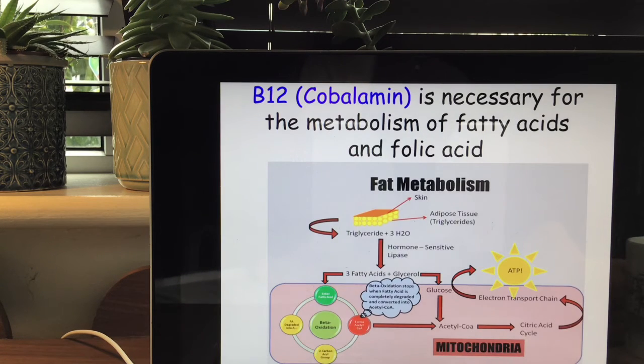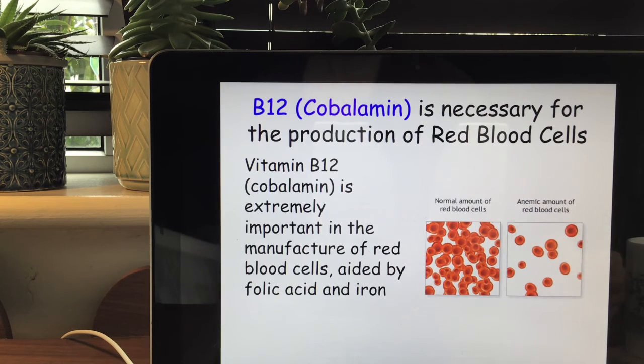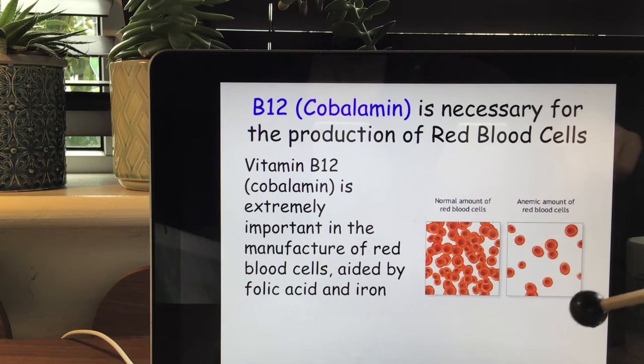B12 is necessary for the metabolism of fatty acids and folic acid. Fatty acids are normally broken down — every fat molecule is made up of three fatty acids and glycerol. Next, B12 is extremely important in the manufacture of red blood cells, assisted by folic acid and iron. In the first picture we have a normal amount of red blood cells and in the second picture an anemic amount. There are different types of anemia — it can relate to the shape, size or volume of the red blood cell.